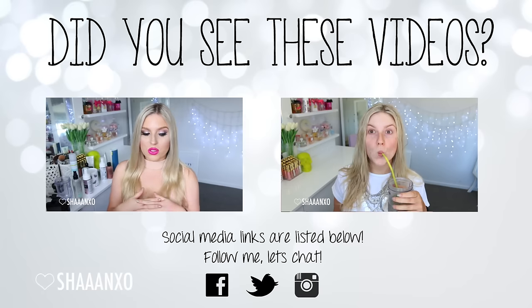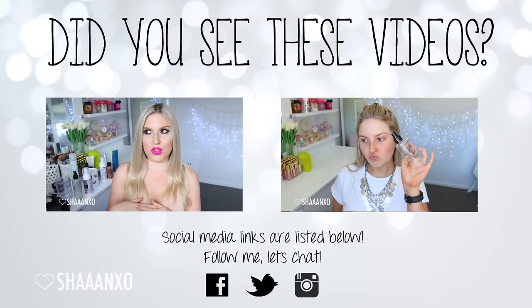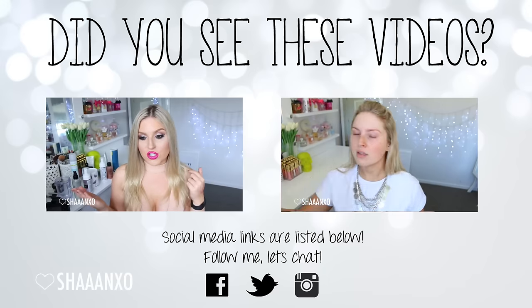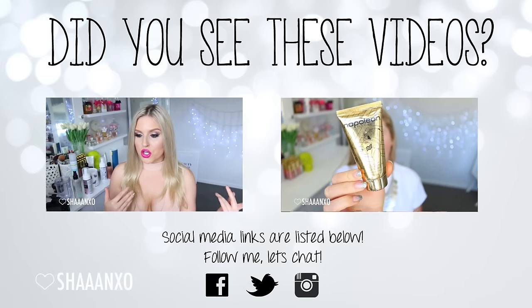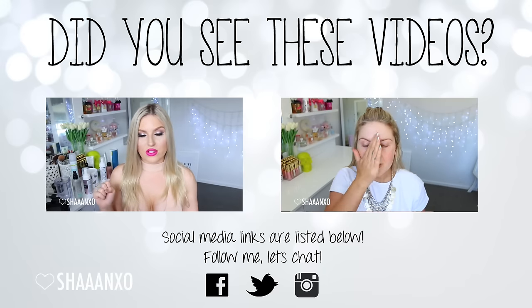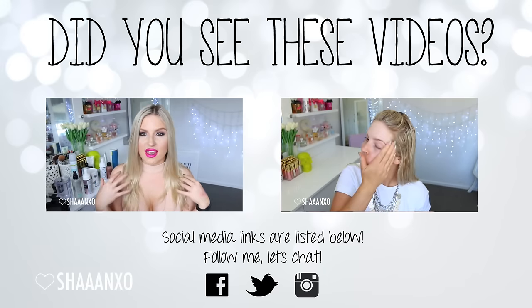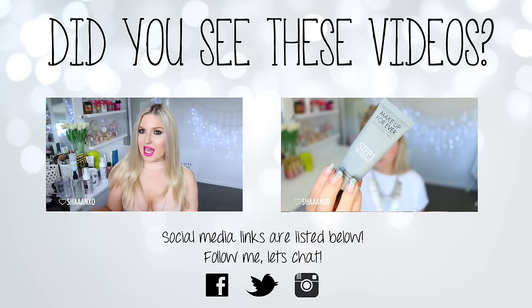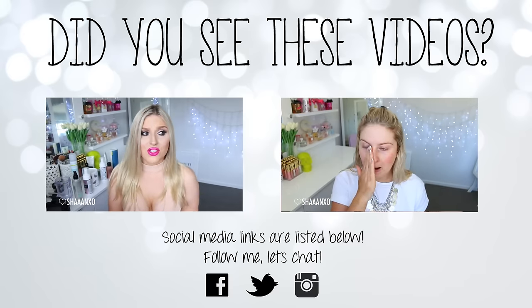Hey everyone, so today I am doing a super chill get-ready-with-me slash tutorial thing. I was going to keep this as just one of my old-school get-ready-with-me videos, but I asked you guys if you wanted a voiceover and some of you said you did. So if you don't want to listen to me blabber, feel free to mute me and play some music, because I've sped it up and hopefully it's kind of interesting to watch.